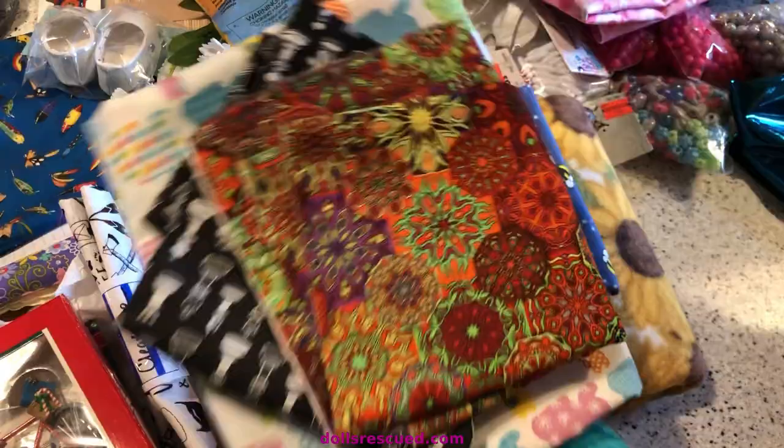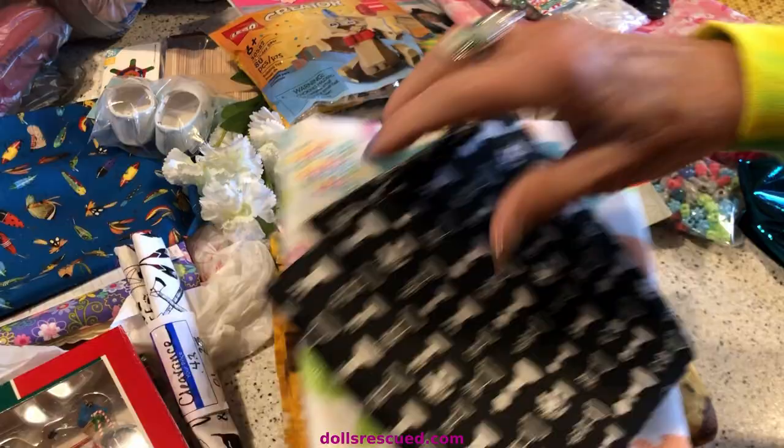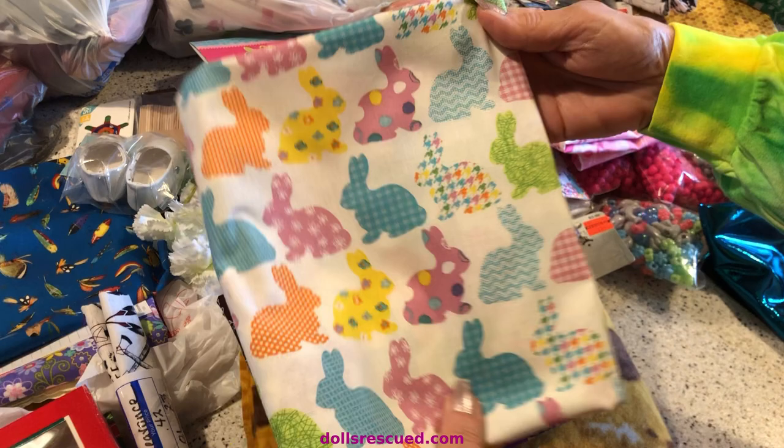Look at this Easter print — I absolutely love that. This is more of a fall print, but so perfect for a Blythe. Blythe came out in 1972 and I love the outfits that give a nod to that era. This is for Lorraine at Serenata — I had sent her some of this and I said if I find it again on sale, I'll buy it for you. I did. I've got to get that in the mail.